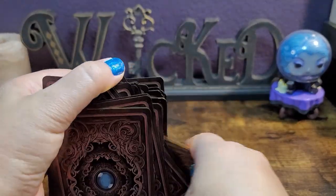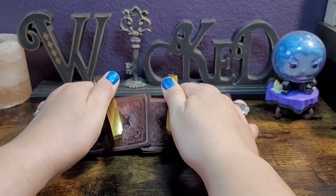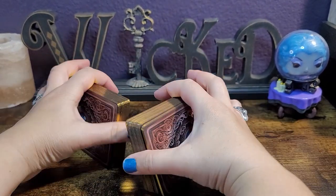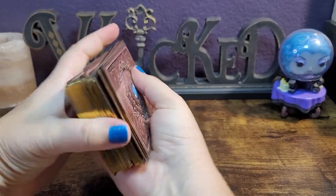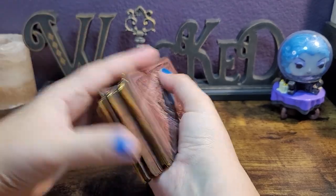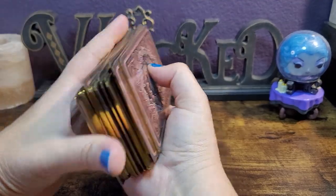I will definitely stay tuned because that coming soon card looks amazing. All right, let's see how these shuffle. Yeah, I like it — let's try it this way. They glide really well, they're not sticking. They didn't stick together at all even though I thought they would because of the glossy coating and the mailbox heat. They pull apart easily and glide really nicely.